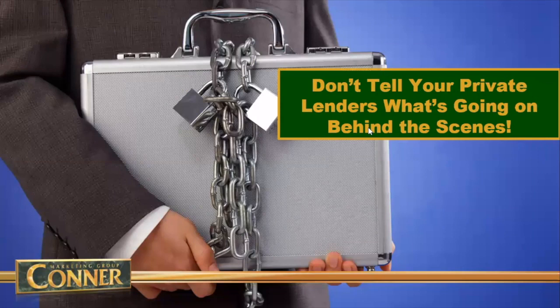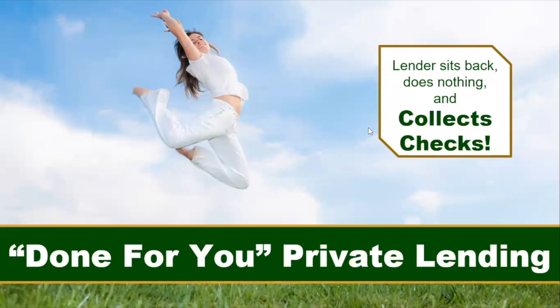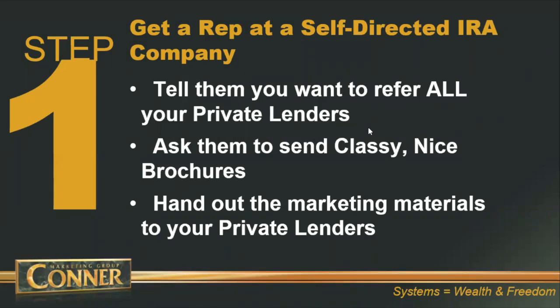You don't need to be telling your private lenders everything that's going on behind the scenes. Keep it absolutely as simple as possible. I want my private lenders just sitting back, doing nothing, and having the checks come in the mail. Step number one: get a rep at a self-directed IRA company and establish the relationship.